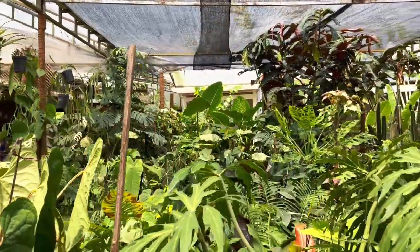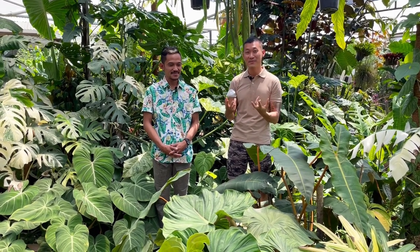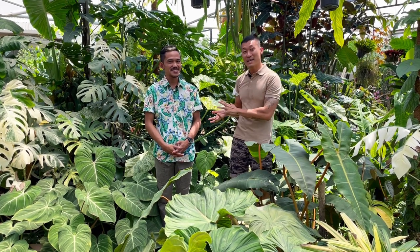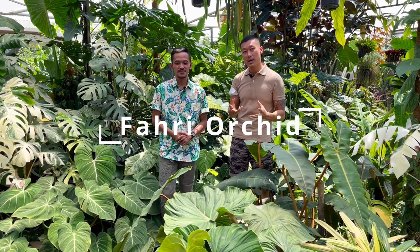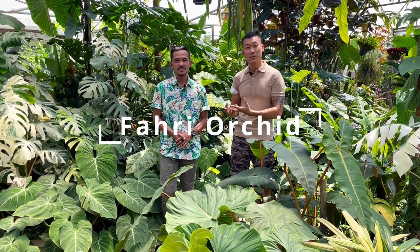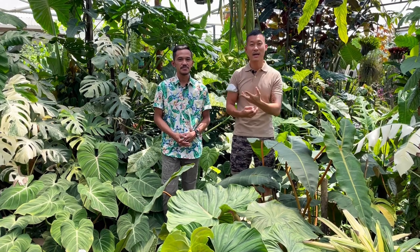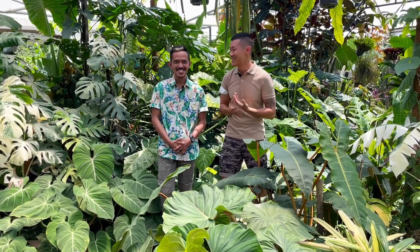We're at his nursery and there are so many plants here. Fahri grows orchids mostly, but he's also interested in aroids and basically every type of genus you can think of. Today's video is going to be a long one — we're going to do a casual tour. Fahri is actually the number one YouTuber in Indonesia, and he has a lot of experience, care, and passion with plants. A lot of the plants you see here are for retail, but unfortunately he does not export, and I don't export either.